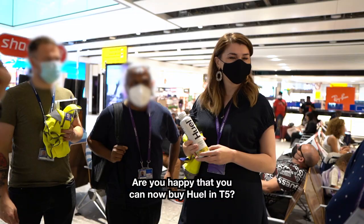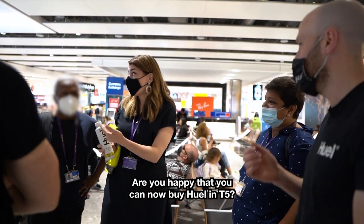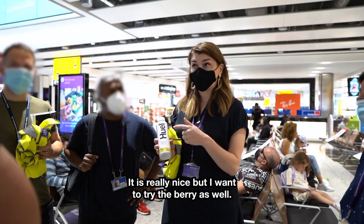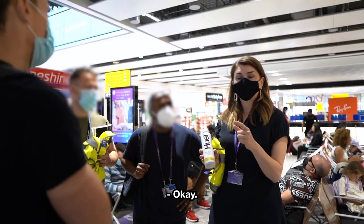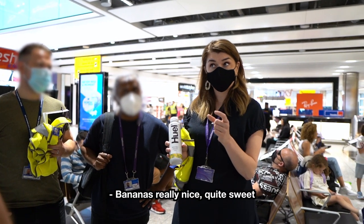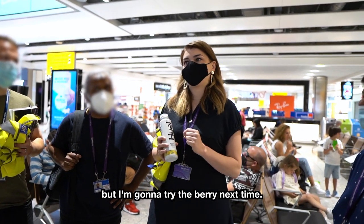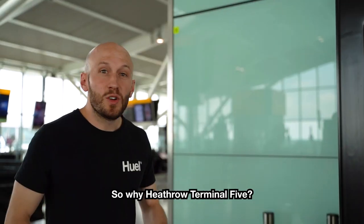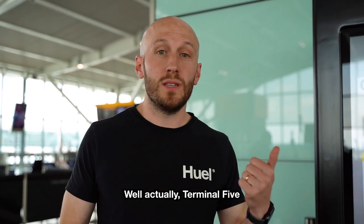Are you happy that you can now buy Huel in T5? Yes, I'm very happy — I bought one as soon as I saw it. It is really nice but I want to try the berry as well. Before I only found the vanilla. The banana's really nice, quite sweet, but I'm going to try the berry next time.